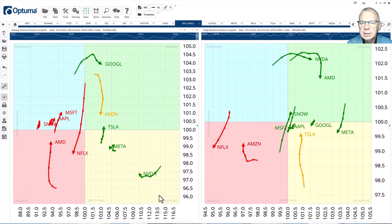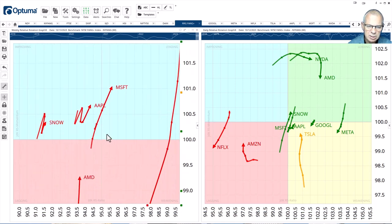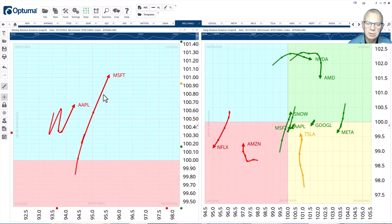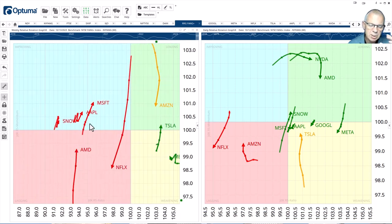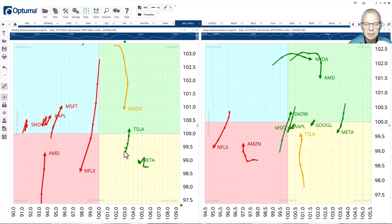So which stocks could take over the leading role from Google and Meta? I think we should pay close attention to Microsoft as well as Apple. Microsoft has a nice long tail pushing in a positive direction — that's a strong heading. Apple is making a little more of a zigzag move, but in the end of the day it's moving into the top right-hand quadrant. They're still not there, it's in the early stages, but if I need to look for stocks that could take over the leading role from Google and Meta, this is where I'm focusing: Apple and Microsoft.